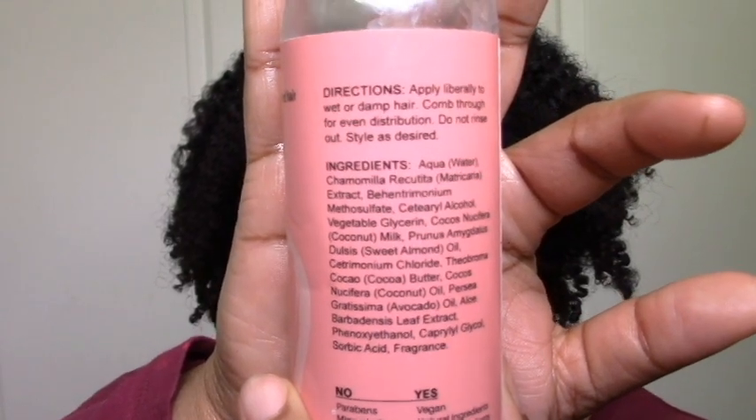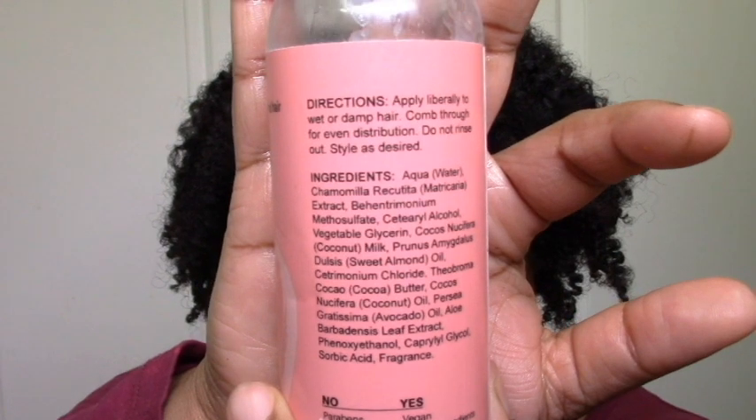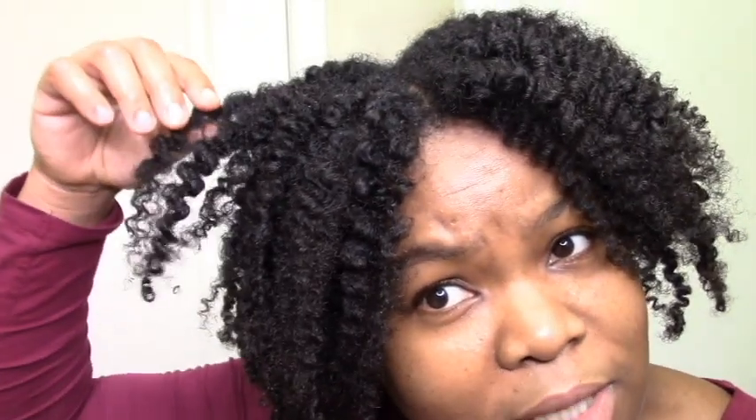Then we have the leave-in. I didn't get to really rate it for definition because I didn't do a wash and go, but for moisture, softness, and so on — definitely yes. I'm going to try it again with a wash and go and get back to you. But so far, so good — my hair is definitely moisturized. They keep it simple: glycerin, coconut milk, and aloe vera. I would definitely repurchase the deep conditioner. The leave-in I love too, but since I'm a wash and go girl I have to do that first before giving a final verdict. The soufflé was amazing for moisture, definition, and hold — even despite my chaos with the separating I can still see the hold.